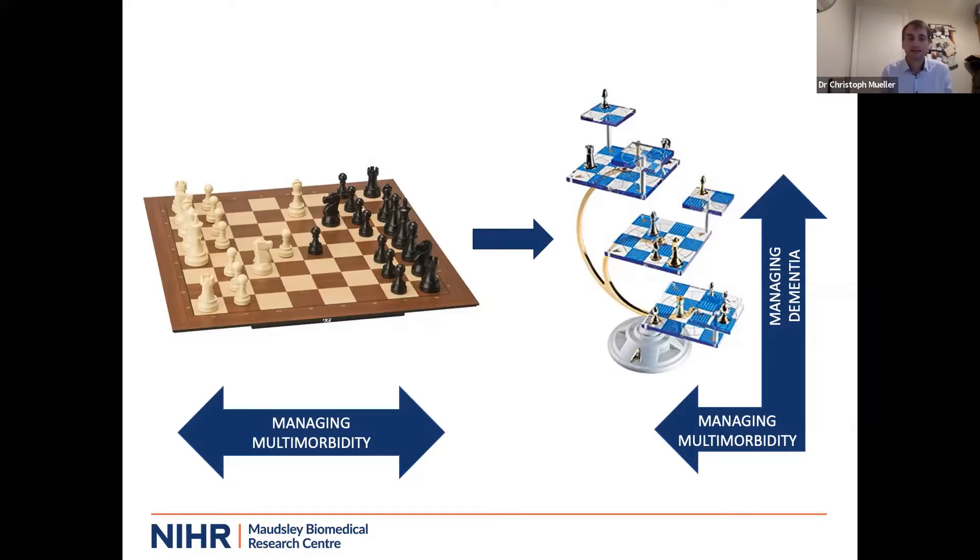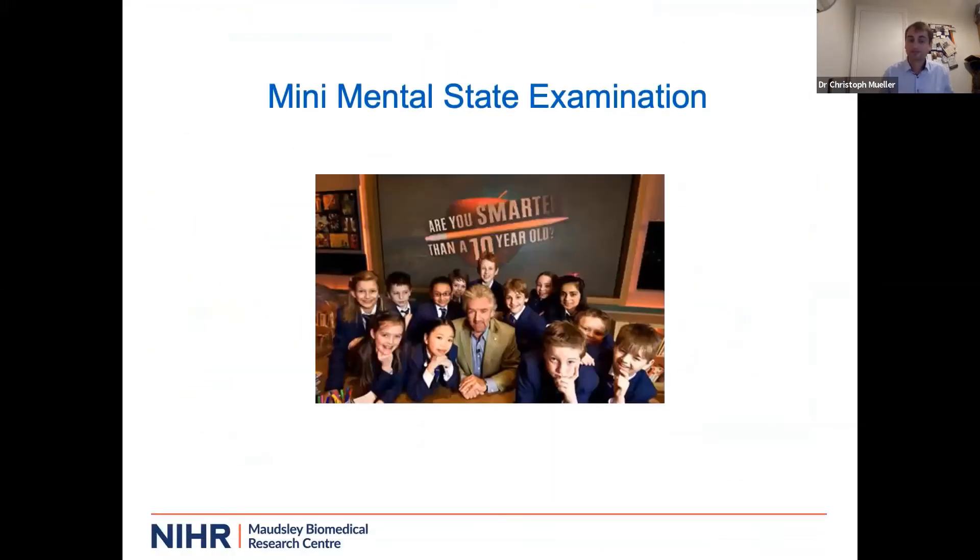Looking at the data from our clinical services can give us important insights. There is a comparison between cohorts in clinical trials versus more clinical cohorts. You'll know the Mini-Mental State Examination, where you get a score out of 30, and if the score is below 24 you would often say the person has dementia. A study in the US had 510-year-olds at an elementary school who completed the MMSE, and the average score in that cohort was 28.6. So at the time we diagnose dementia, a person needs to have quite a significant cognitive decline.